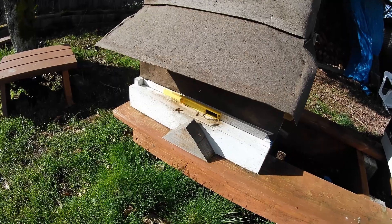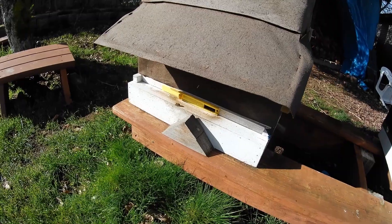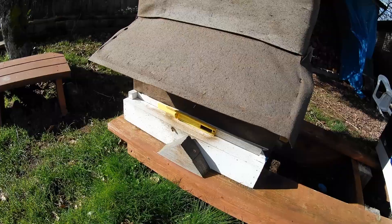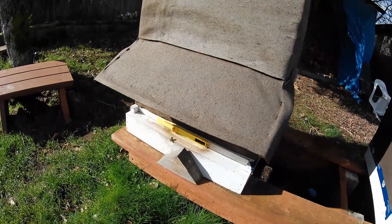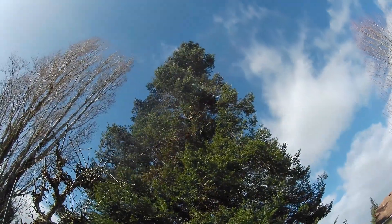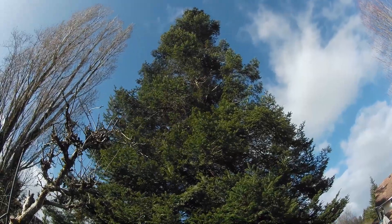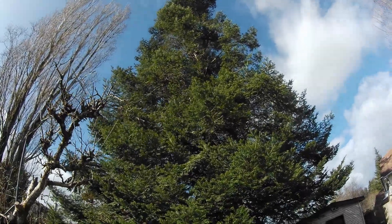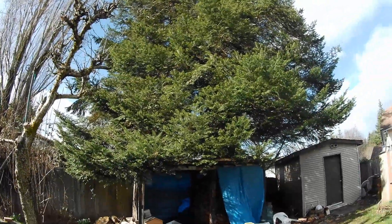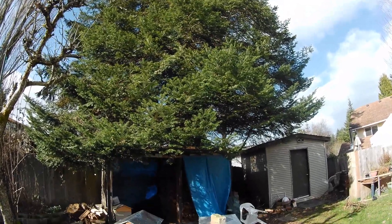It is warmer here than over at the remote location, because the remote location is more open. It's not bad now, but it was howling earlier. I'm just hoping that this isn't an indication of what the rest of spring and summer is going to be like.